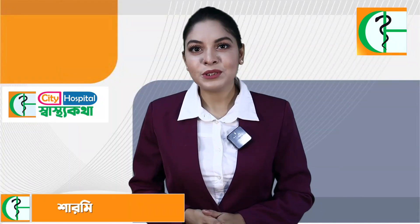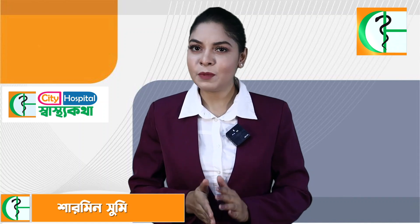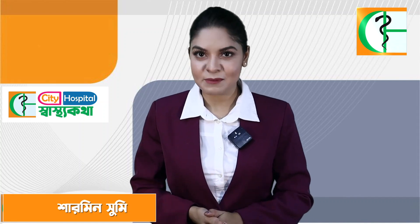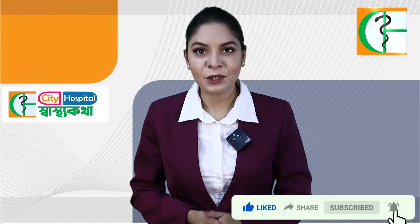We hope you keep watching. In the next video, please subscribe to our channel, like this video, and share it.